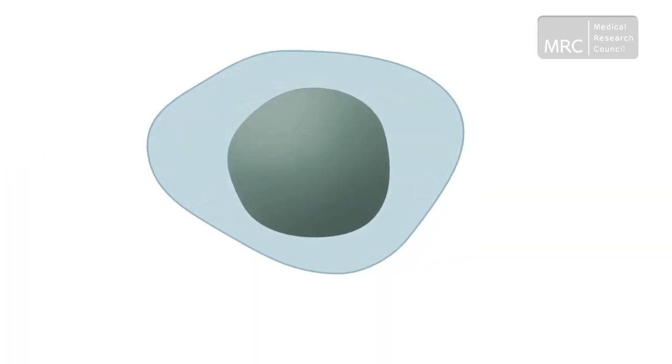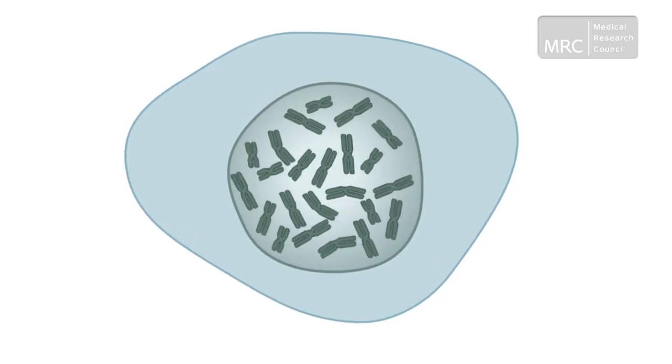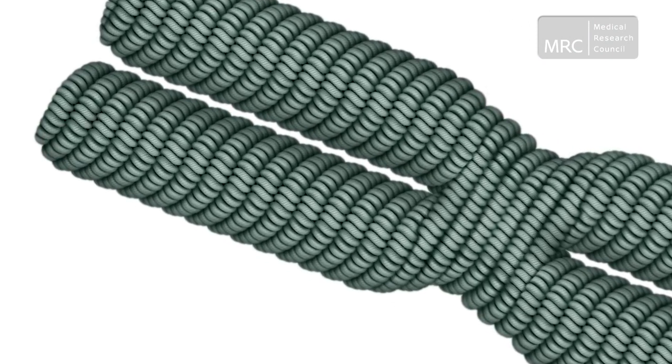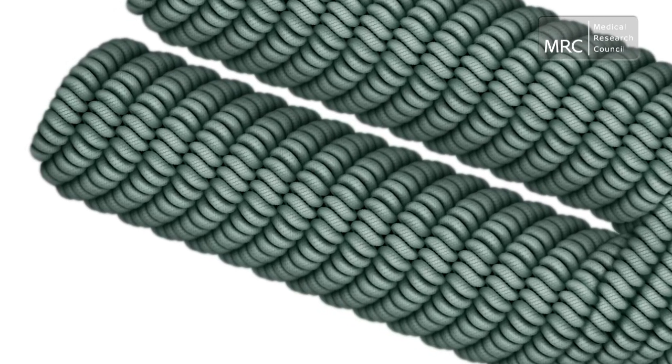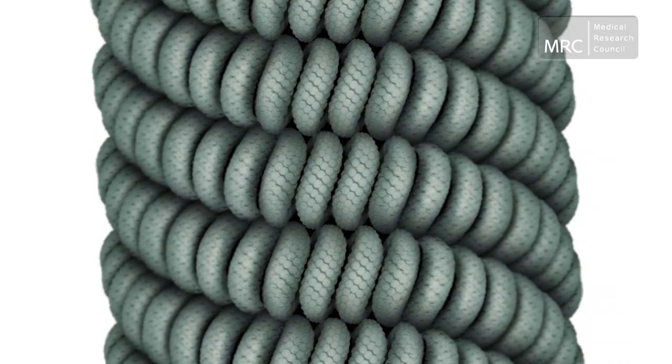Every human cell has a nucleus, and every nucleus contains 23 pairs of chromosomes. Our DNA is tightly packed into these chromosomes. In fact, if you were to take all the DNA strands from a single cell nucleus, join them together and stretch them out, they would measure about a metre in length.